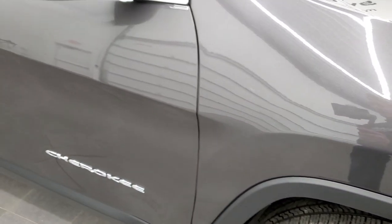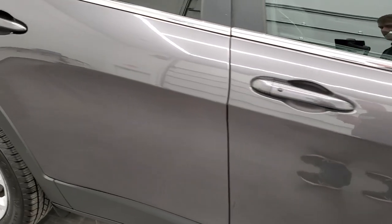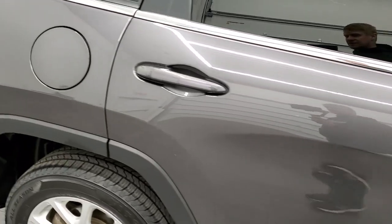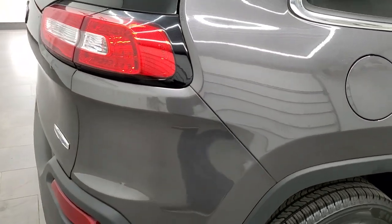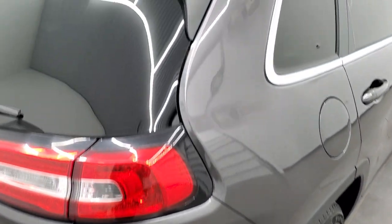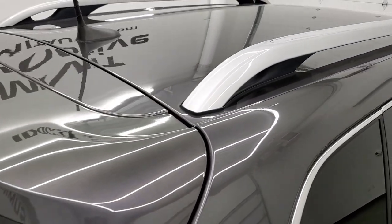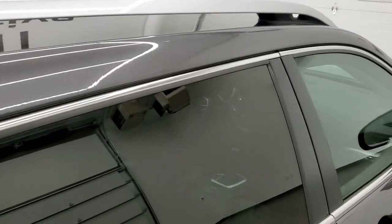As you go down the passenger side, take note of how clean the body is, how reflective and mirror-like that paint is. We take these HD videos so if you are far away, or even if you're close by but just cannot make the trip down, but you're still interested in purchasing the vehicle, you can see the Jeep, hear the Jeep, and have confidence in what you're looking at before you even get here — so that when you do get here, there are absolutely no surprises.